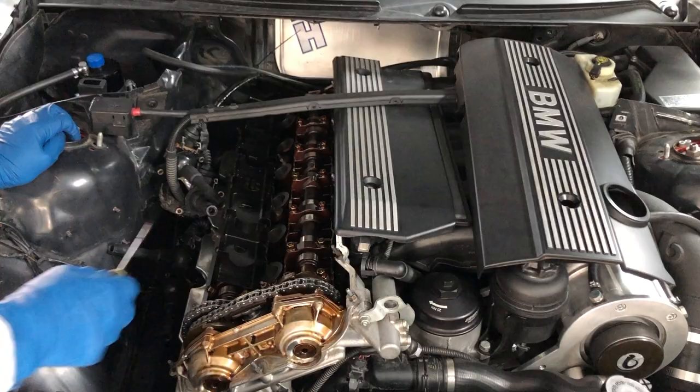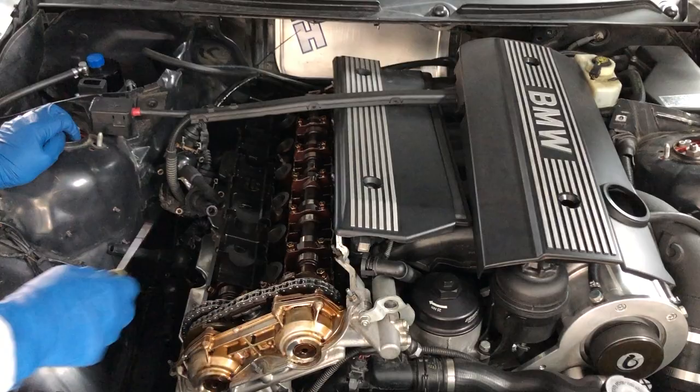This side doesn't clean out as well because of that cover that sits over the intake cam. But this side over here — I think it's oil sprayed directly on it — and you can see how much cleaner that is. When I put this on, everything looked like the dirty side, and this over here makes it look like every piece had been cleaned out individually.